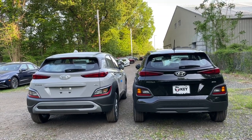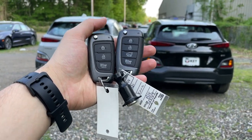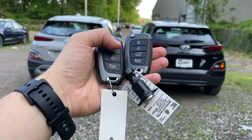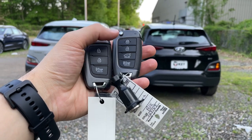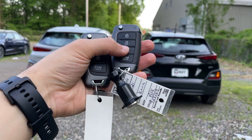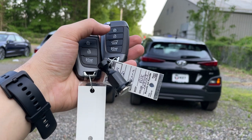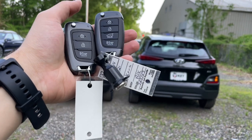I prefer the back of the 2022 over the 2021, but I prefer the front of the 2021 over the 2022. Here are the keys — the right key is for the 2021 and the left for the 2022. Hyundai removed the tailgate button on the 2022, and honestly I think they did the right thing. The button just unlocks the tailgate, and you can do the same by double-clicking the unlock button, so there's no real need for it.